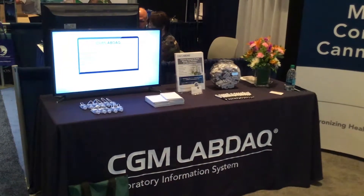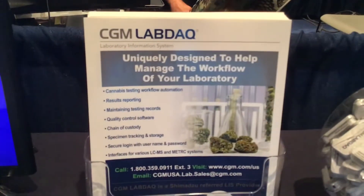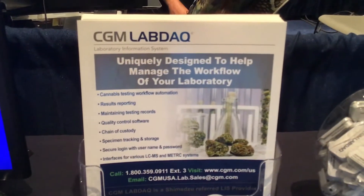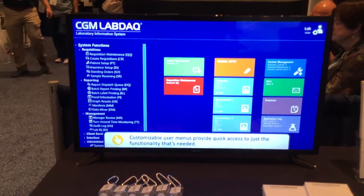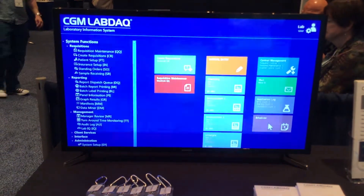We actually partnered with someone who helped us develop the product even further into the cannabis market, and now we have the correct reporting and so forth to go along with our system when a laboratory decides to purchase our software.